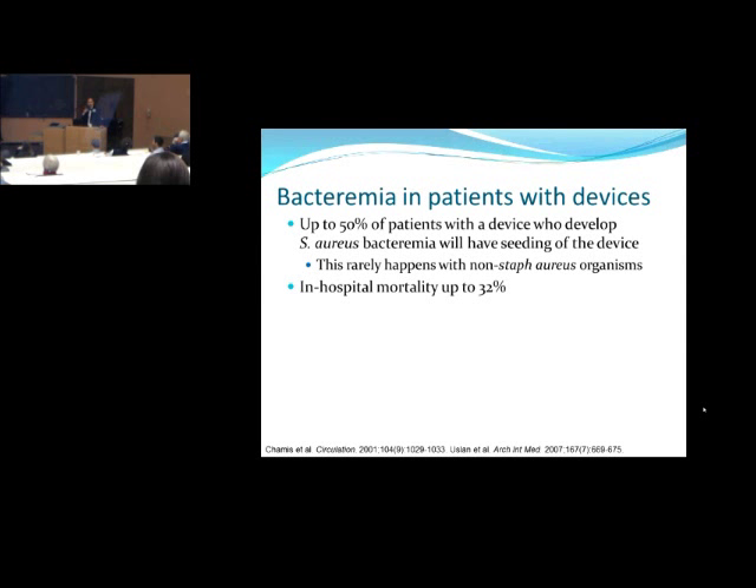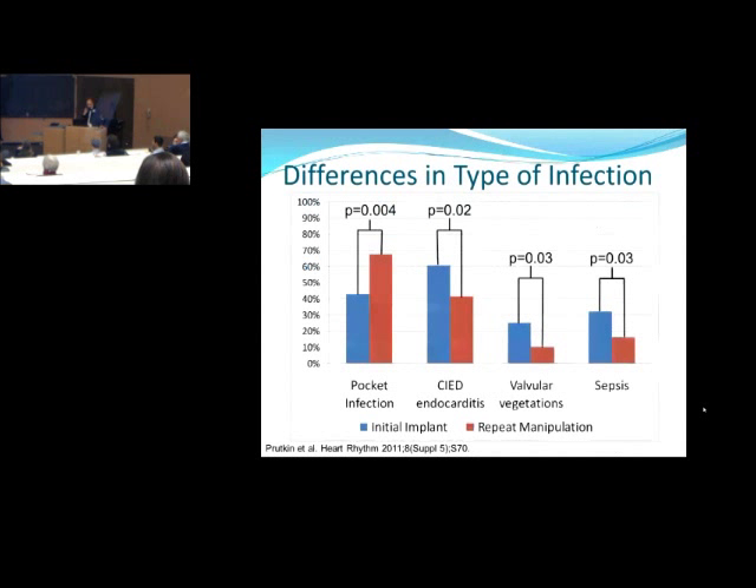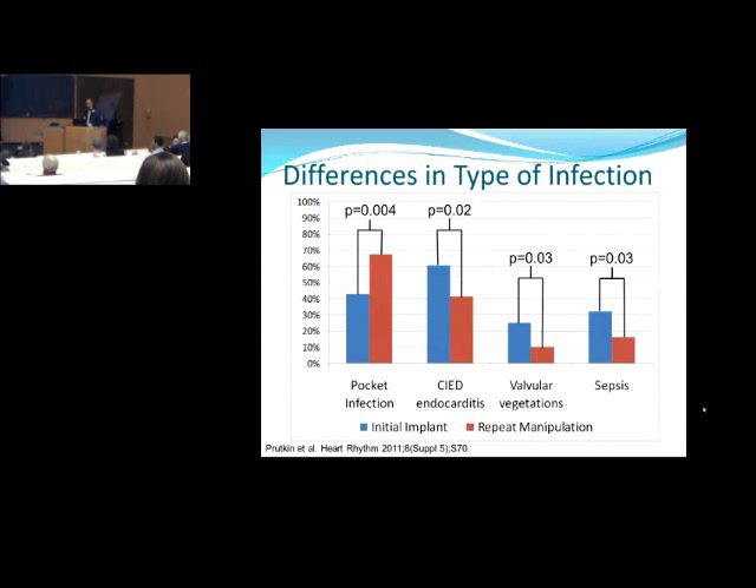Looking at patients we've seen at UW over an 11-year period — these are infections almost exclusively referred from outside, as we're a referral center for device infections. Breaking it down: about 40% had obvious signs of pocket inflammation, 30% had device erosion, 26% had either endocarditis or an unexplained bloodstream infection, a couple had a sinus tract connecting skin to the device, and a couple were incidental findings at the time of generator change with pus or signs of inflammation in the pocket.